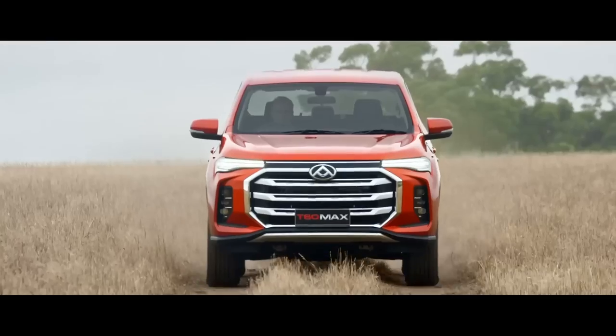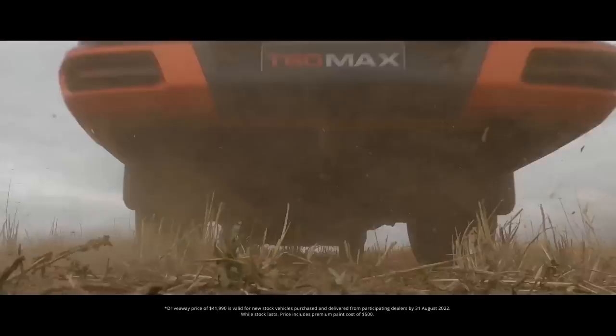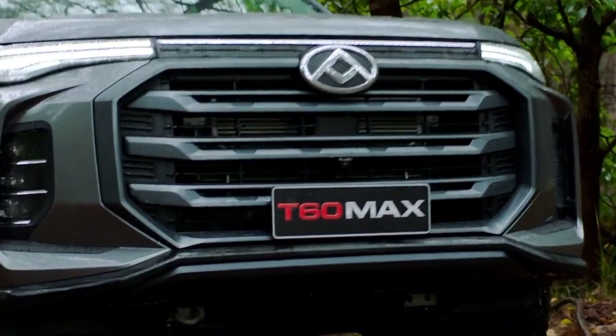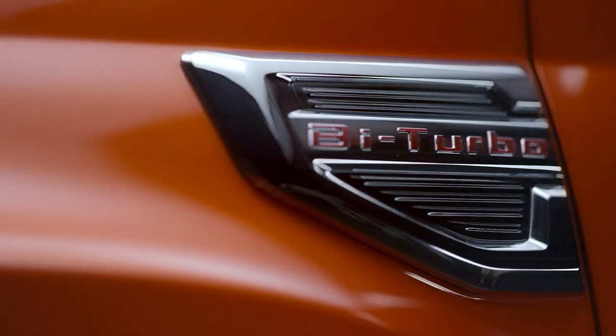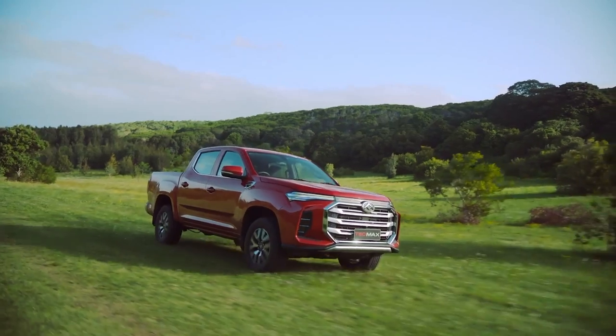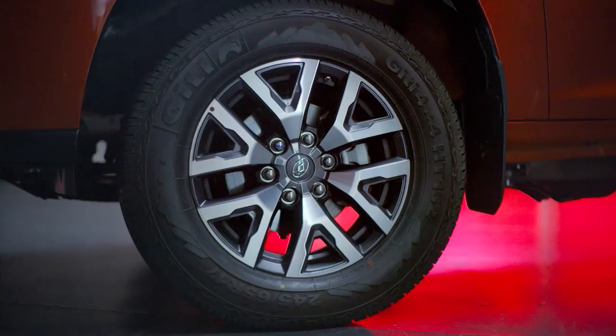The T60 Max in general is a great ute — more powerful than nearly all the competitors. You've got 160 kilowatts, 500 Newton metres of torque, tows three tonnes, across the full range, turbo diesel. LDV are very aggressive on their pricing, which is great — they're super competitive. They offer ABN pricing on all their range. Looking at pricing, you can get into a ute, the T60 Max...